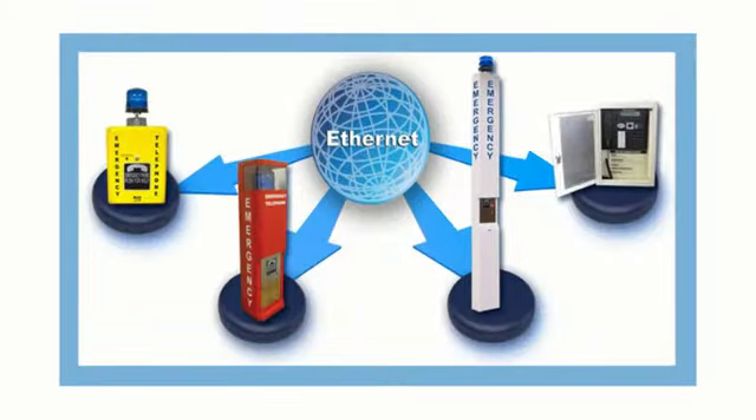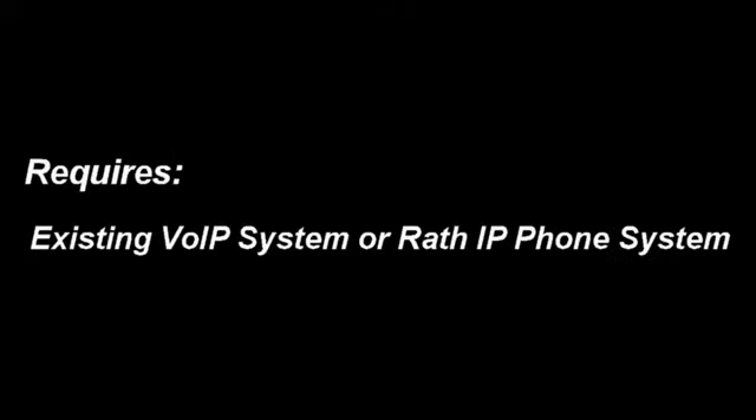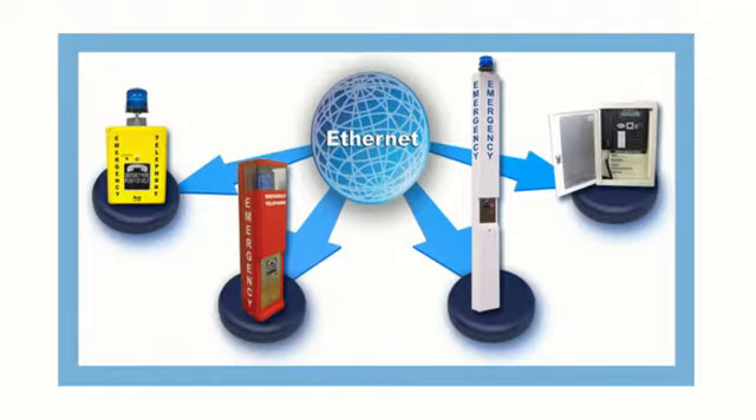The IP phone series of products are available in wired and wireless versions. You can either utilize your existing VoIP phone system or ask us about the Rath IP phone system. You get the same calling features as the analog phones, and the advantage of plug-and-play anywhere in the building.